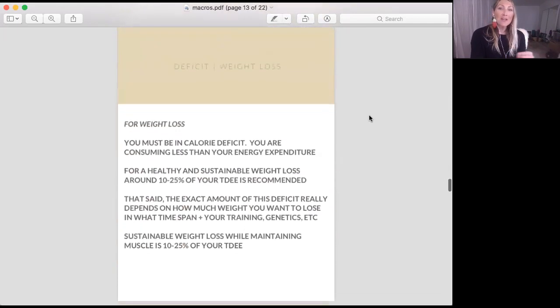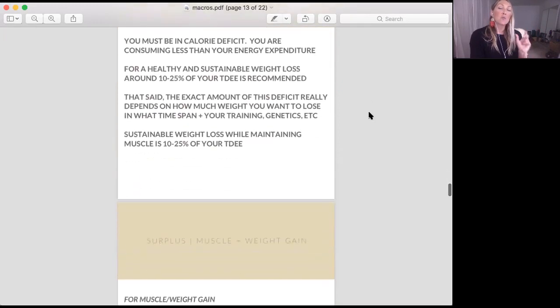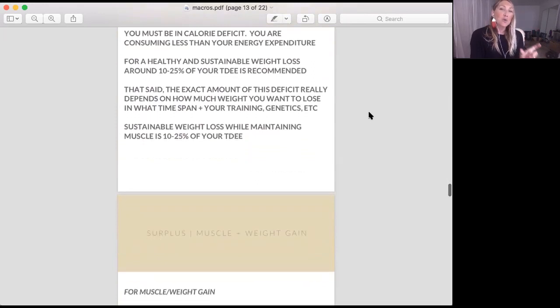If you want weight loss, you need to be in a deficit — consuming less than your energy expenditure. For healthy and sustainable weight loss, around 10 to 25% of your TDEE is recommended, based on how fast you want to lose weight and what kind of training you're doing. Take your TDEE, multiply it by 25% on your calculator — that is the calories you're going to deduct — and what remains after deducting that from your TDEE is your calorie target.